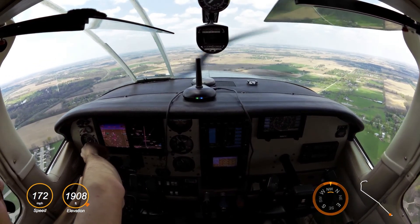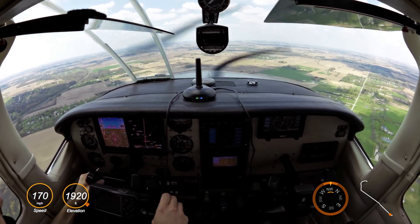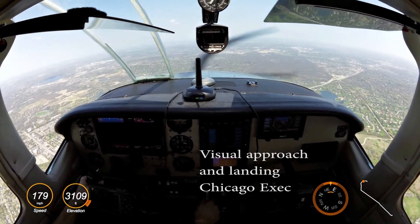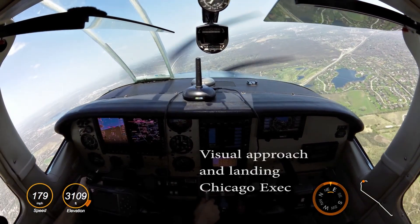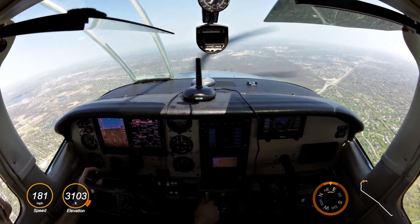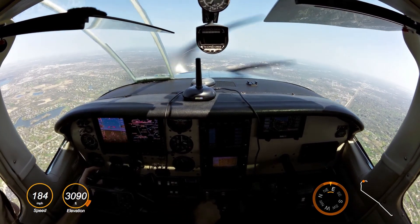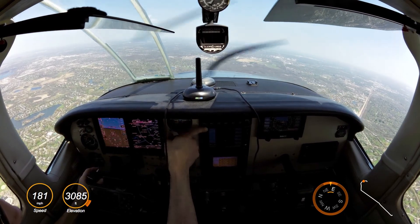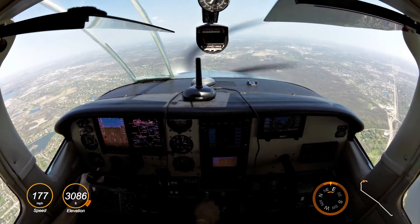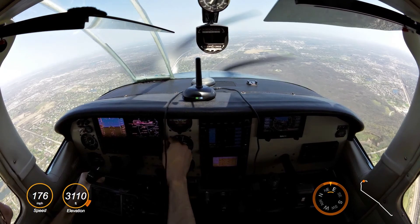Centurion 00 Alpha, traffic 1 to 2 o'clock, 10 miles. Field in sight, 00. 00 Alpha, visual approach runway 1-6, contact Executive Tower 119.9. Clear visual 1-6, over to 119.9, 00. Centurion 00 Alpha coming off. Castle 10-04, runway 24, cleared to land, traffic is clearing downfield, Cirrus. Runway 2-4 cleared to land, Castle 10-04.